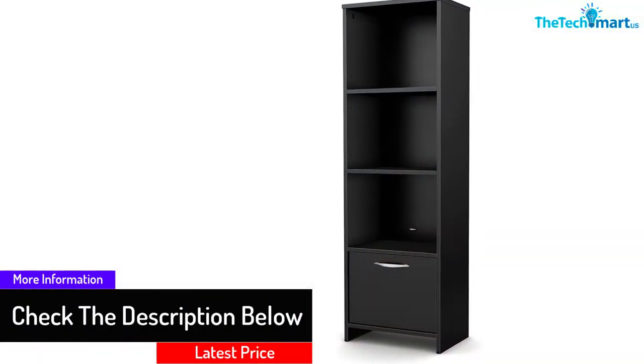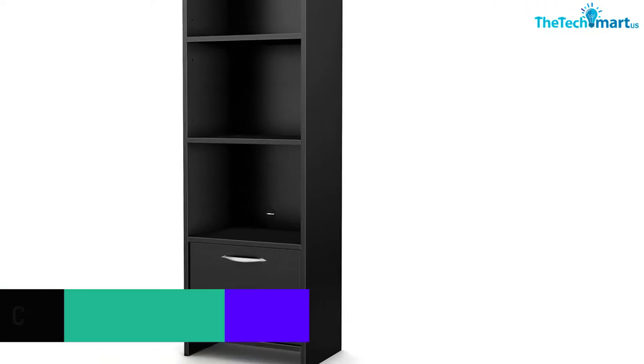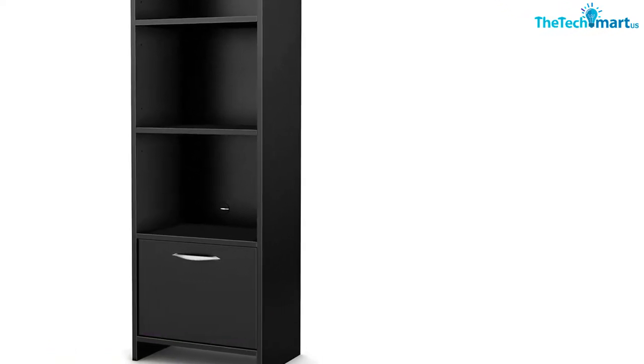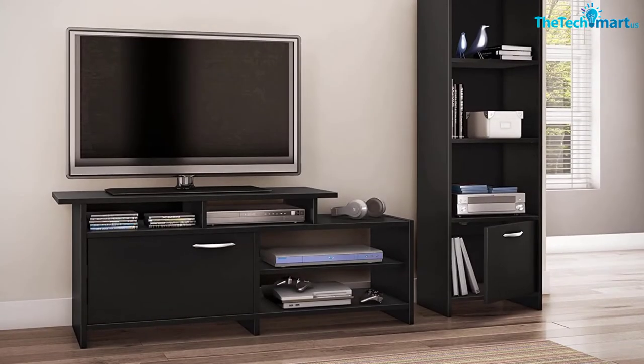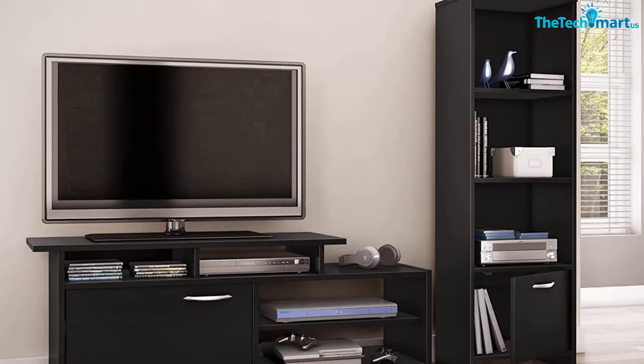Furthermore, this furniture perfectly fits into the planning of your bedroom, living room, workspace or office for saving space. The bookcase comes with a hole for integrated cable management. This furniture involves the construction of high-quality particle boards.